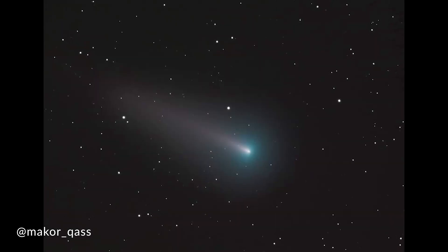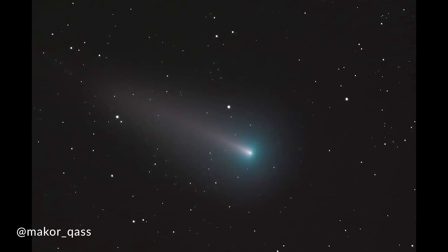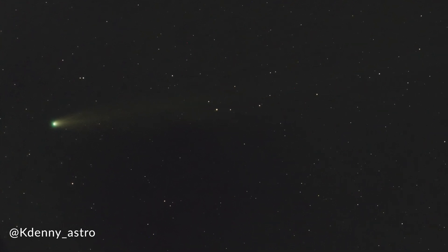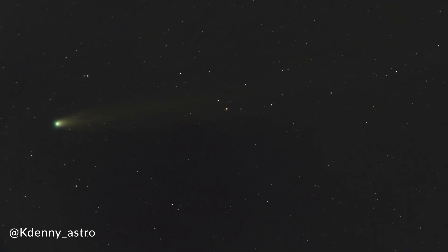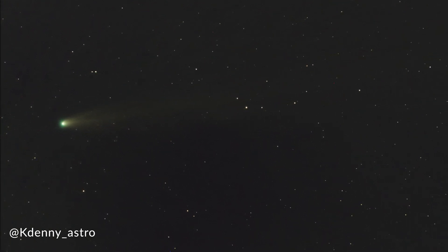First and foremost, Comet Leonard. It has been a spectacle over the past month for both visual astronomers and astrophotographers alike. Earlier this month we were treated with the beautiful Comet C/2021 A1, or just Comet Leonard for short. This comet has been providing a spectacle to northern and southern hemisphere observers and astrophotographers alike. Comet Leonard is a non-periodic comet, meaning it will not return to our solar system.